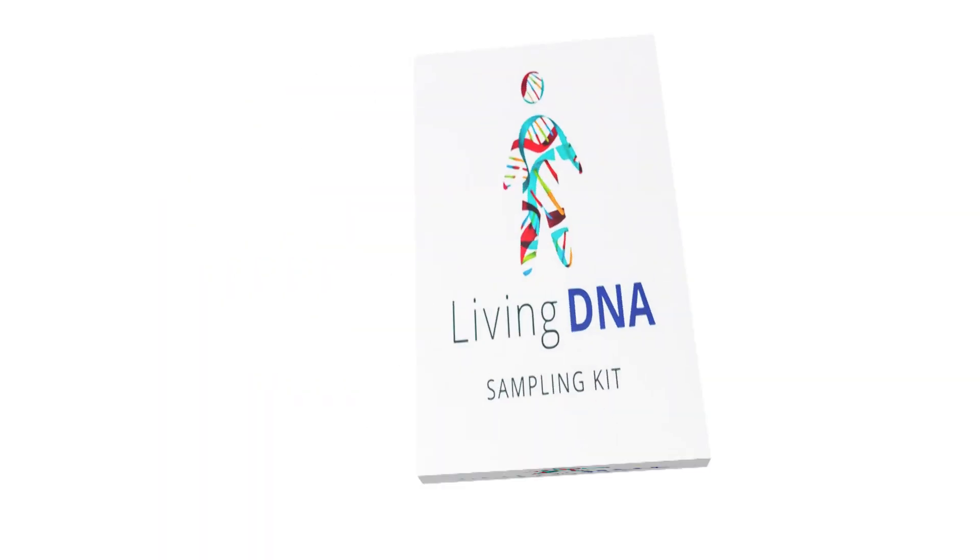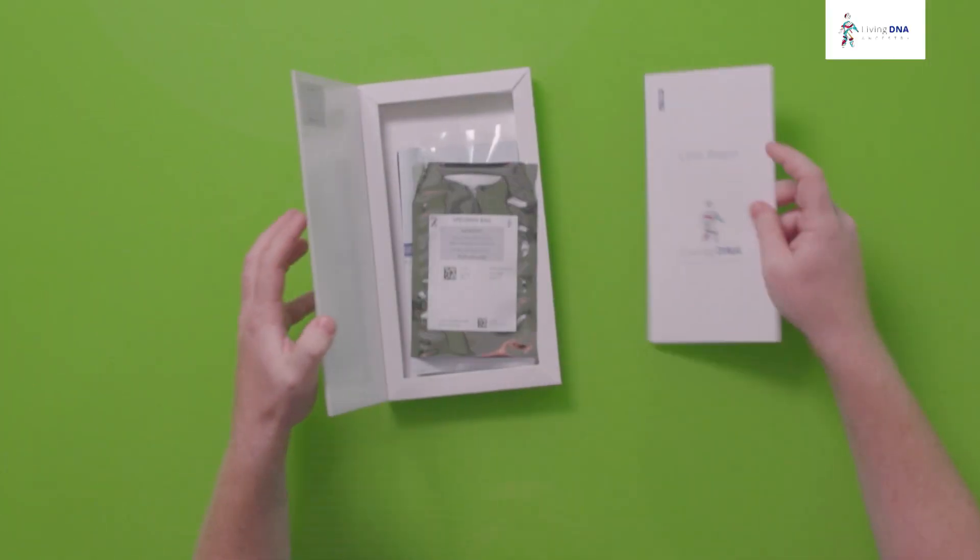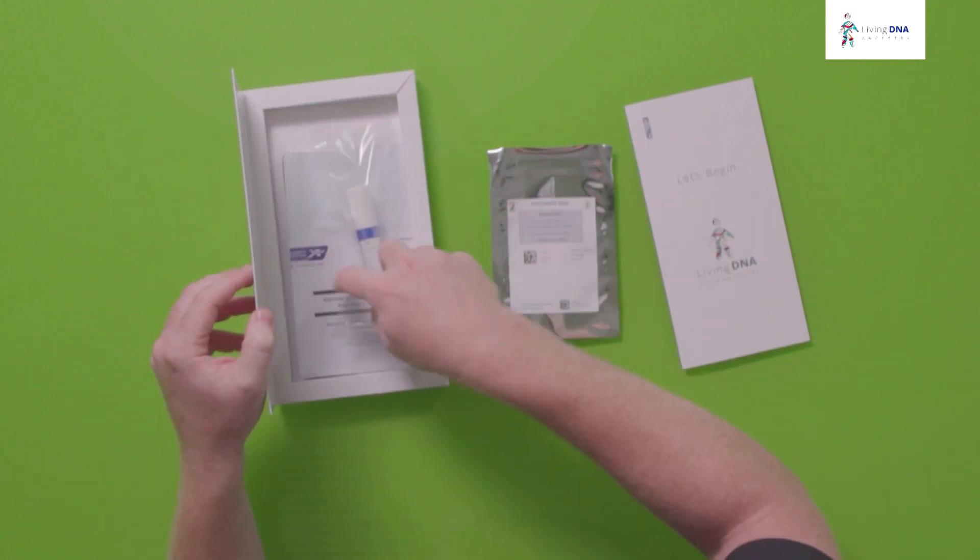So, you're looking to explore your roots and want to know more about where your family comes from? Well, it's good to have some scientists backing you up. Let's take a look at the LivingDNA home test kit. LivingDNA makes home test kits that can give you more detail about your family background than just about anyone else.